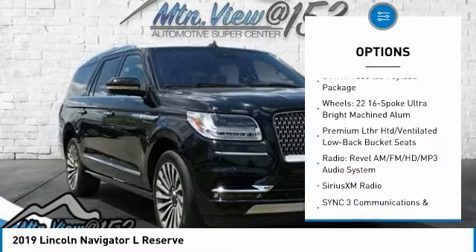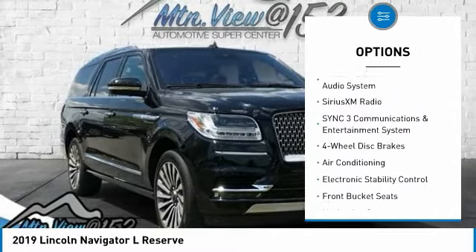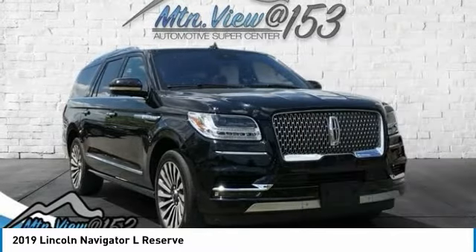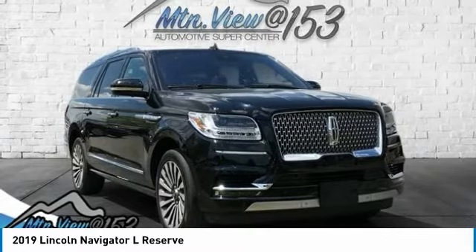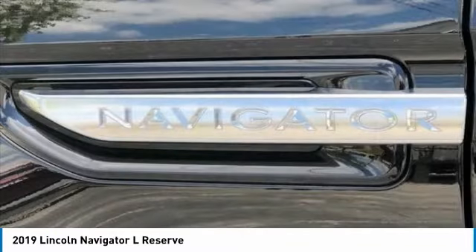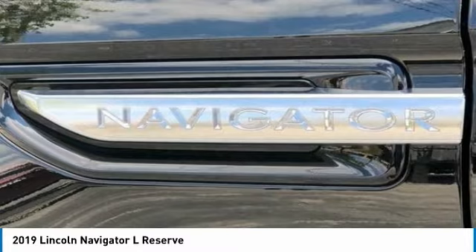4WD. Leather. 14 Speakers. 3.73 Axle Ratio. 3rd Row Seats. Split Bench. 4-Wheel Disc Brakes. ABS Brakes. Adaptive Suspension. Adjustable Pedals. Air Conditioning. Alloy Wheels. AM-FM Radio. Sirius XM. AppLink — Apple CarPlay and Android Auto. Audio Memory.